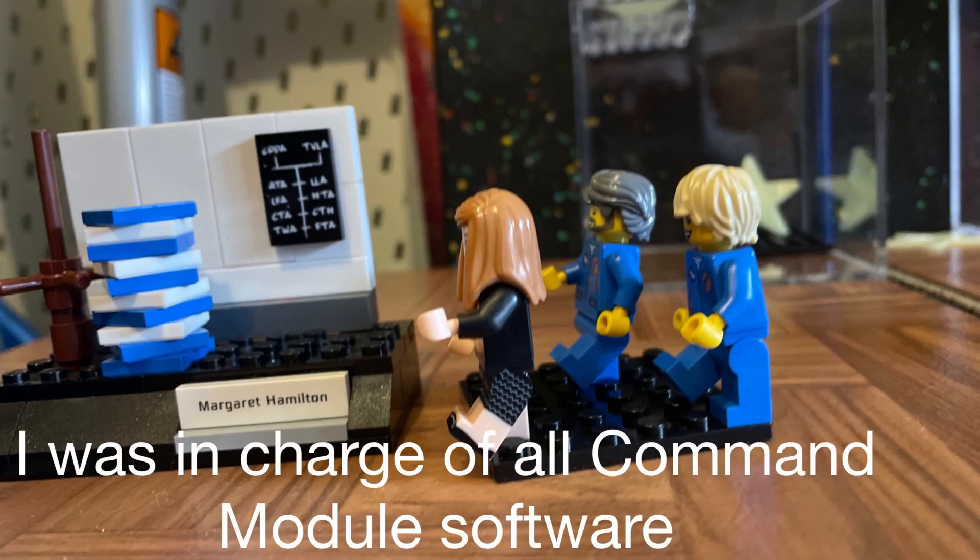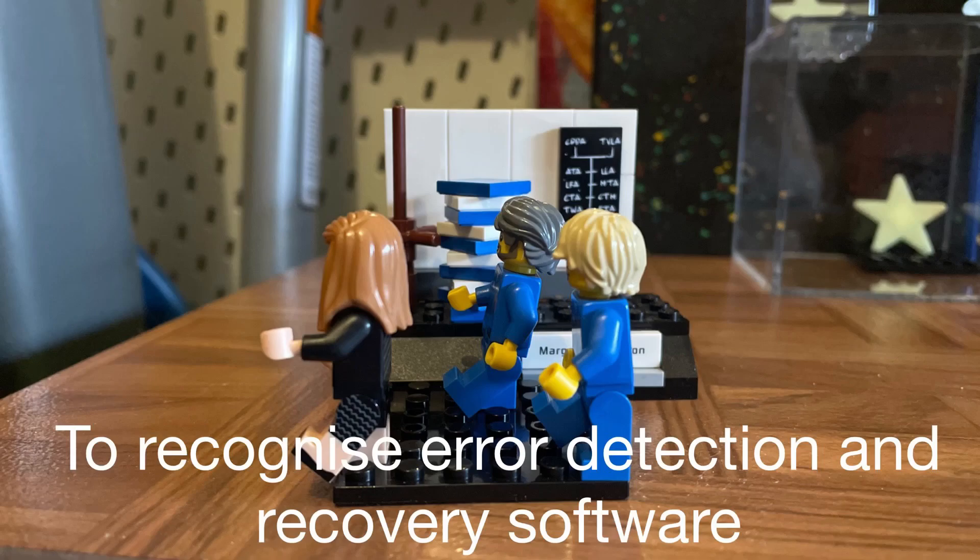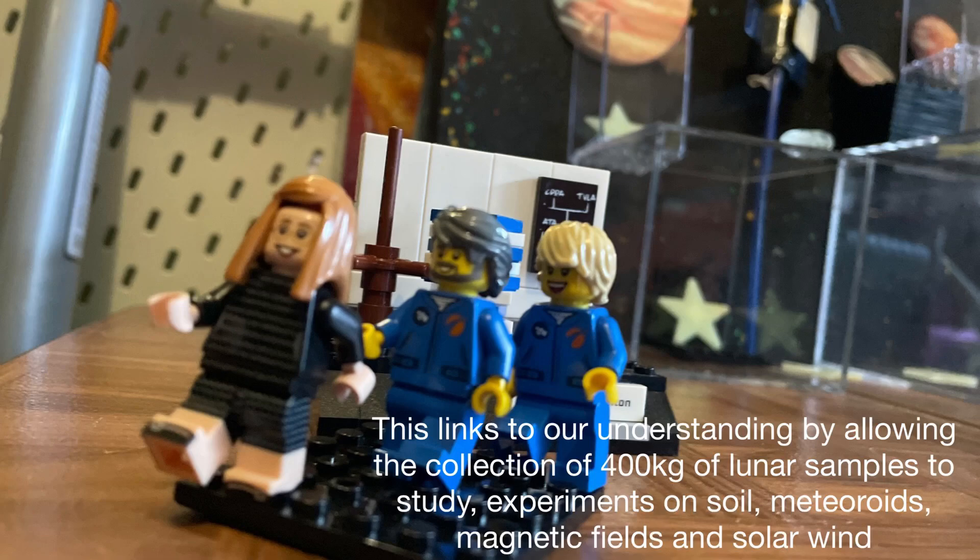I was in charge of all the command module software. My team and I designed and developed system software to recognise error detection and recovery software. This links to our understanding by allowing the collection of 400 kilos of lunar samples to study.